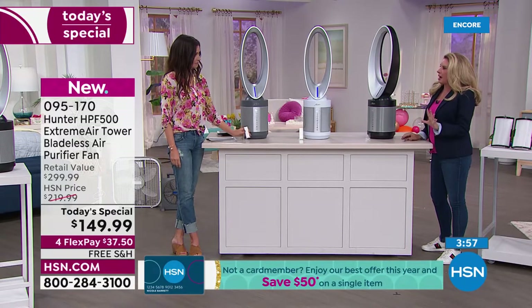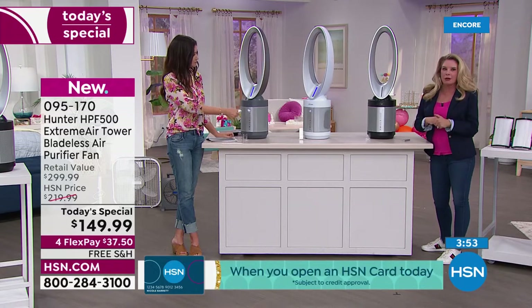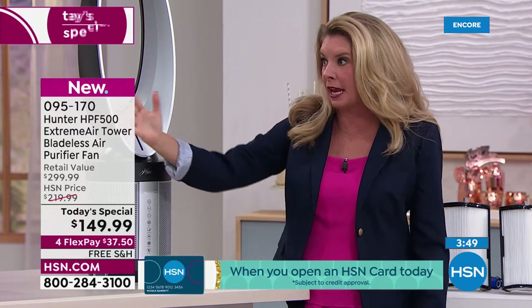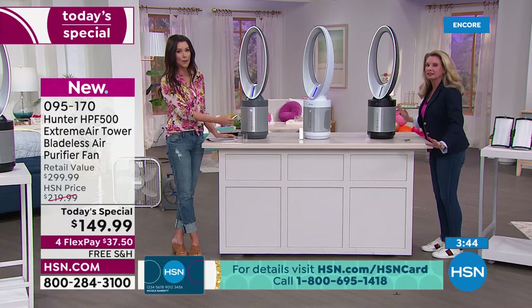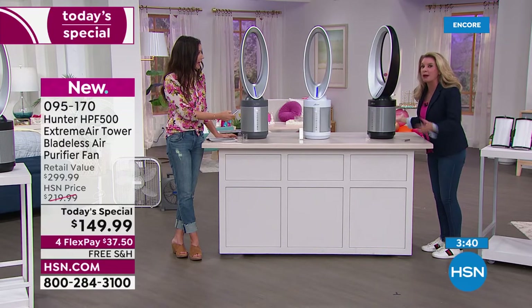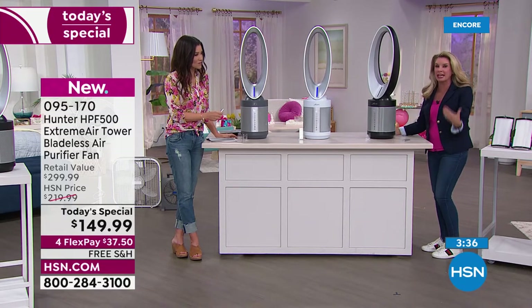Some people worry it's two different units — an air purifier and a fan — meaning double the noise. We have three right next to each other on the highest level possible, and you can hardly hear them. It's very, very quiet.